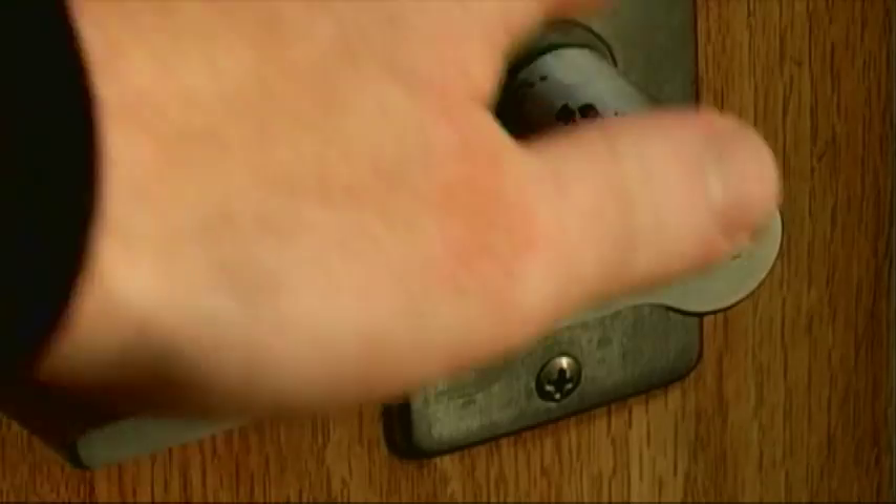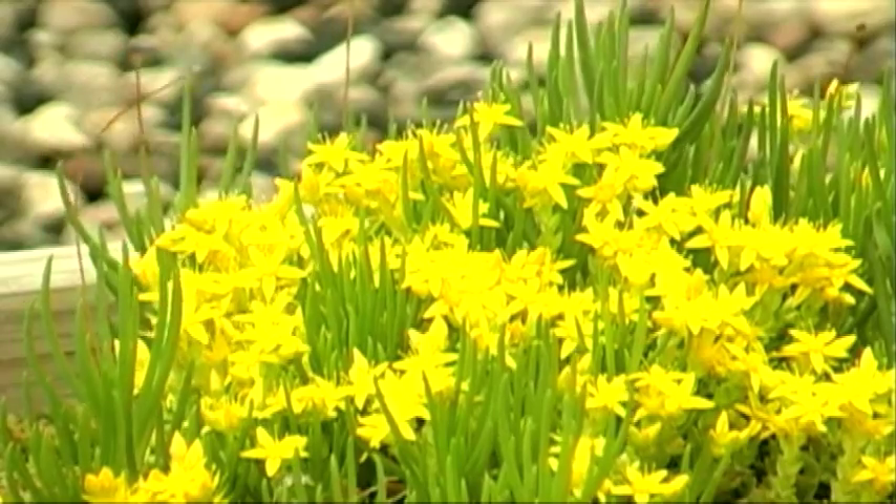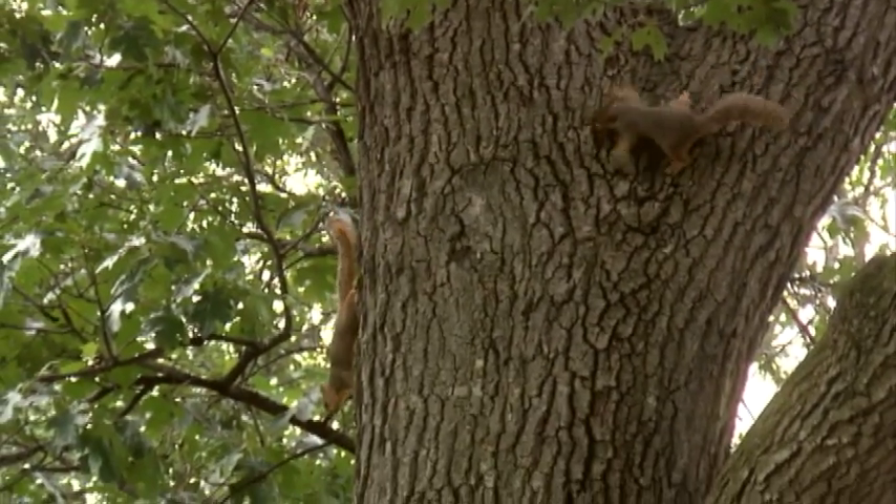It might sound a little technical, but basically it just means growing plants on the roof — and growing plants on the roof helps the environment. To me it seems like a no-brainer.